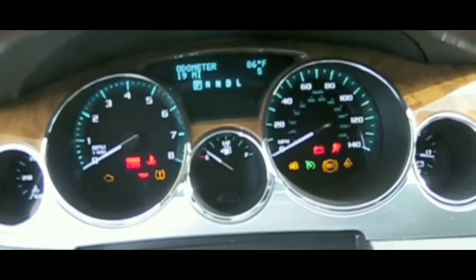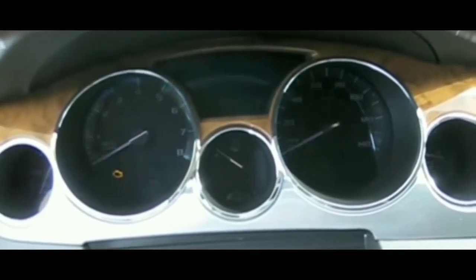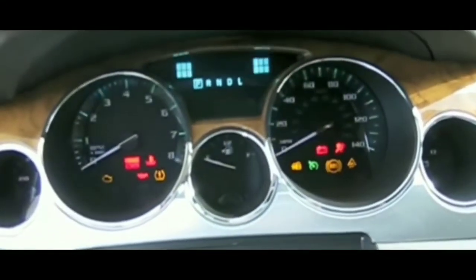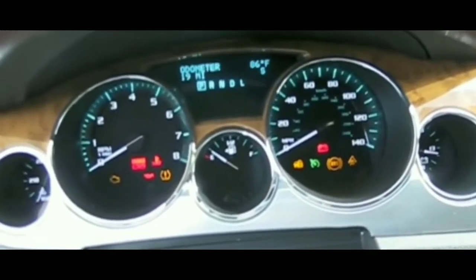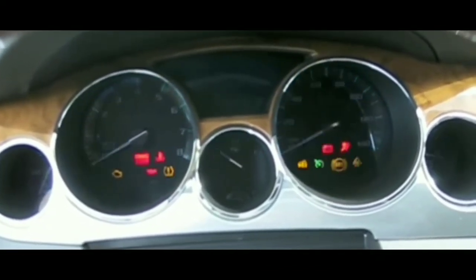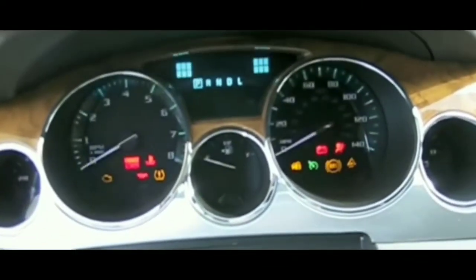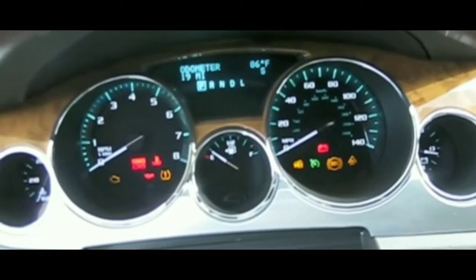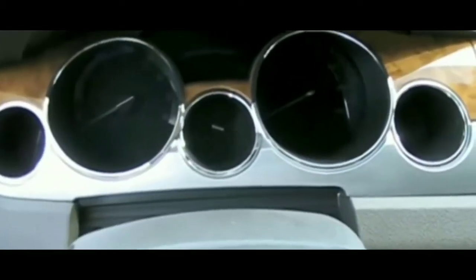The lights on the dash work fine. The AC works — well, since the car's not running I'm not getting cold air, but the blower motor is fine. The radio is fine, the radio works. Everything works the way it's supposed to except it's not cranking. That's the big problem right now.